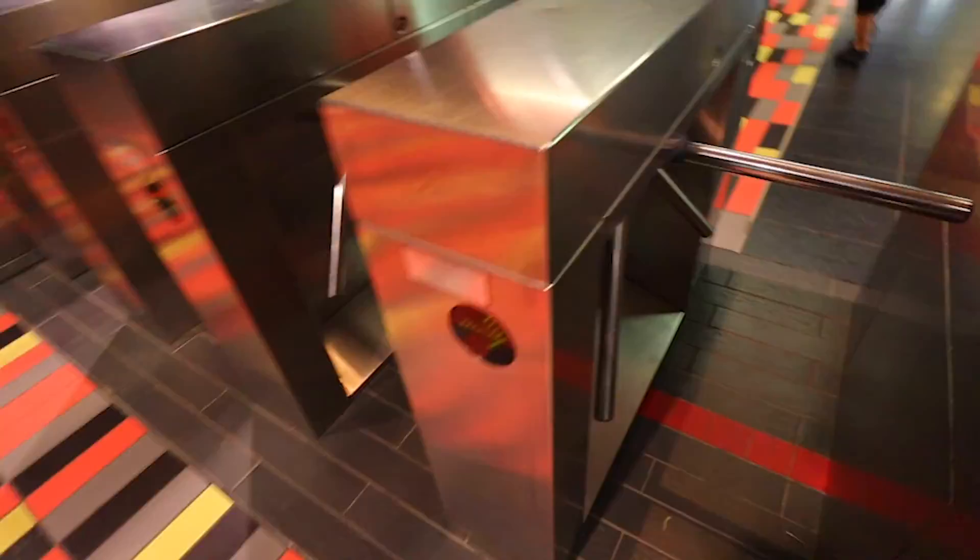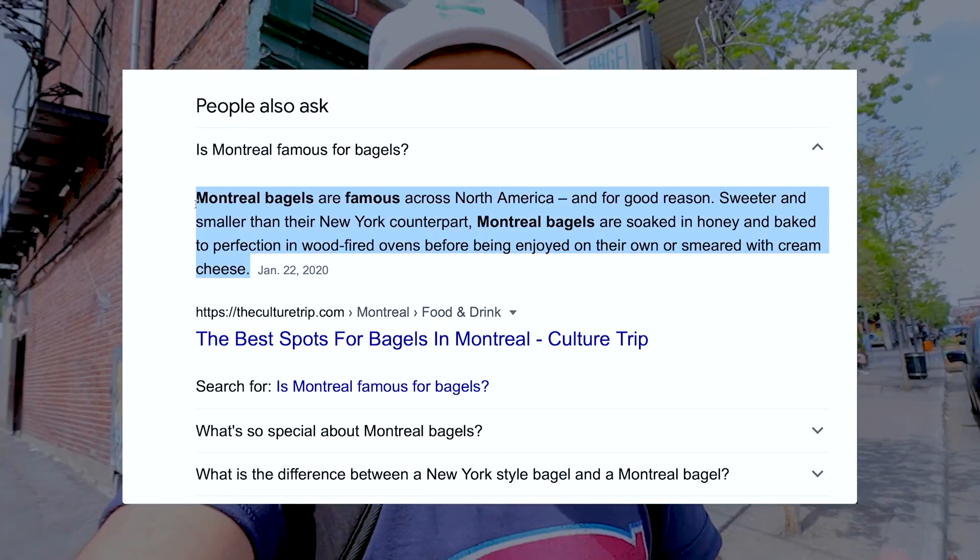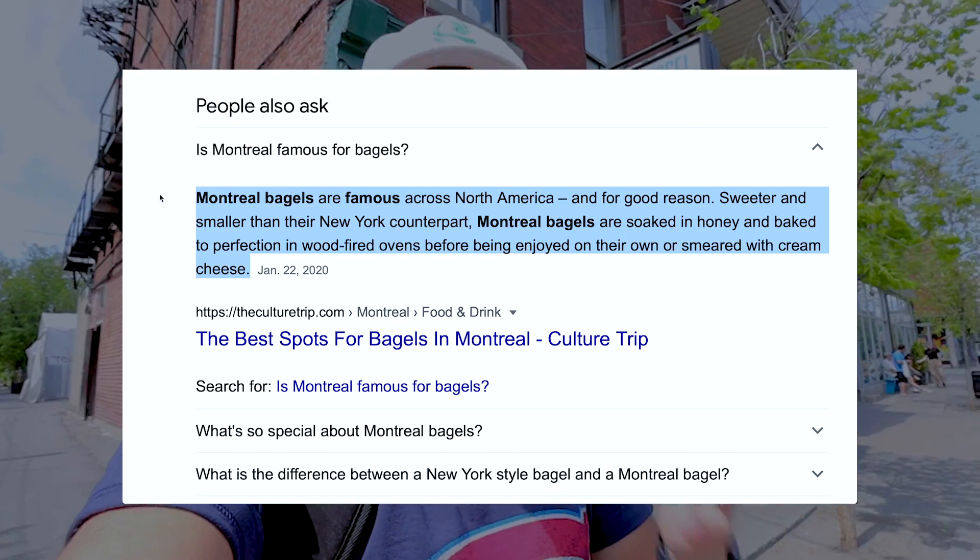Our first stop today is getting some breakfast. Because we already spent $10 on transportation, we're going to keep this one cheap. We are here at St. Peter Bagel for breakfast, and we are about to get just over a dollar bagels. I don't know if you guys have ever heard of the famous Montreal bagel, but that's where it comes from — the OG original Montreal style bagel.